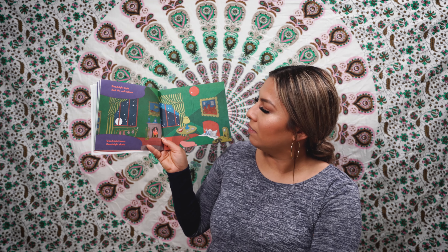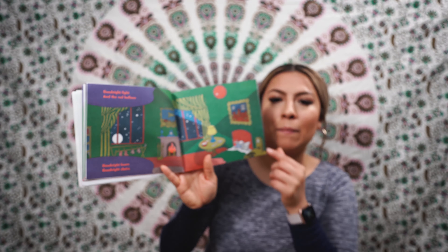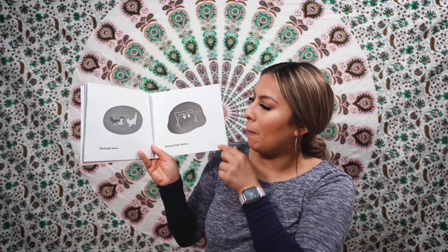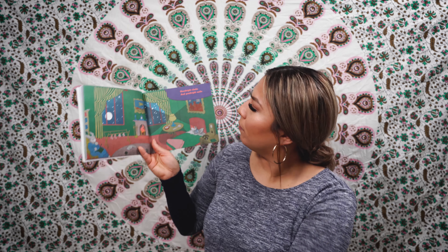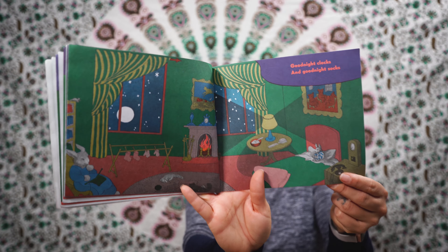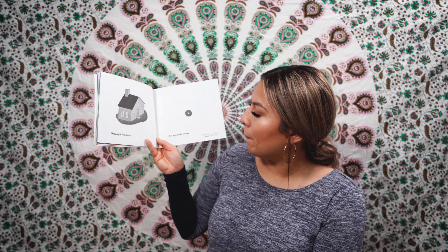Good night, bears. Good night, chairs. Good night, kittens. And good night, mittens. Good night, little house. Good night, mouse.